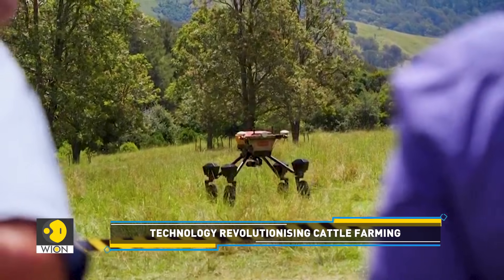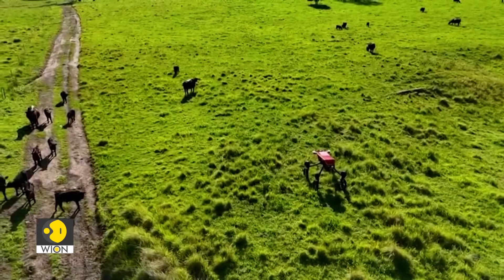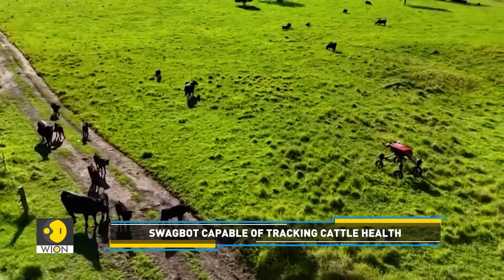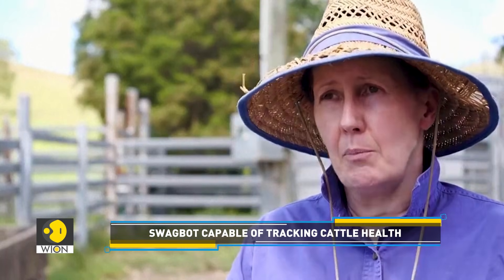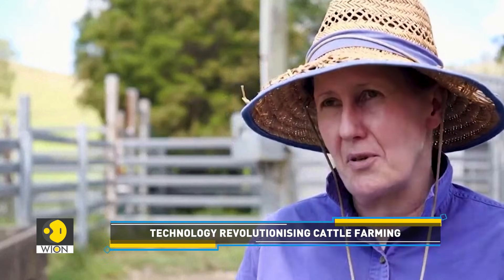Figuring out soil quality and whether it can support plants and animals is a constant issue for farmers, and SwagBot has a solution. It allows us to assess our paddocks in real time in much more detail, particularly with real-time measurement of nitrogen, potassium, phosphorus, and other nutrients — helping identify the most nutritious pasture for pregnant cattle, especially in their last three months.